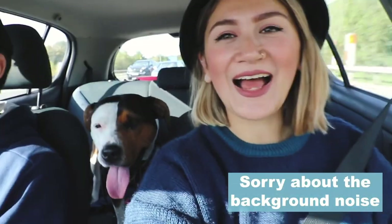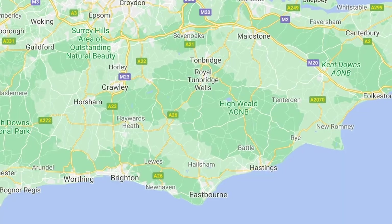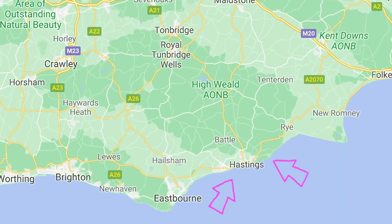Hey guys, welcome back to my channel, hope you all are well. So today me, Harry and Lola are on our way to Hastings, which is a little town located on the southeast coast of England. Harry's been before as a kid, I've never been and Lola's never been either. It's gonna take us about an hour and a half and it's gonna be interesting to see what it's like.